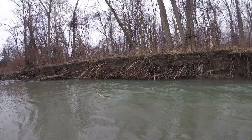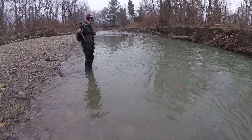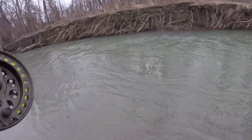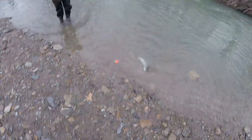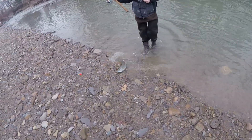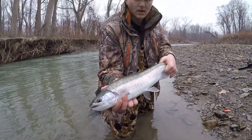Alright guys, we're hooked up once again. Nice little crumb — that's a wild fish. Wild fish. Real crumb. Beautiful. Here she is — beautiful little pinkest steelhead. Nice fish.